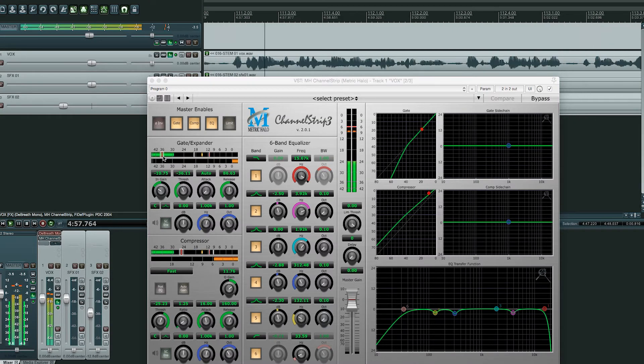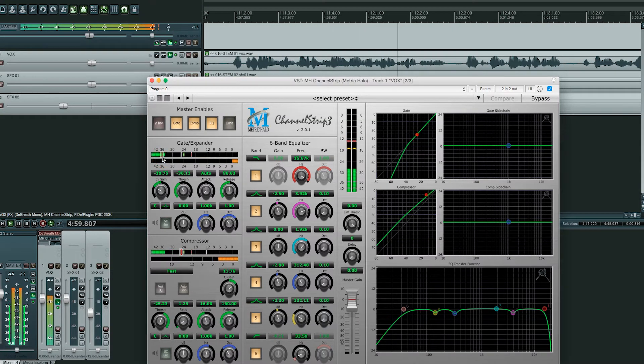Now, here are the controls for the gate. This is the setting I use in most cases, because it takes care of the noise I don't want to hear and leaves the noise I do want to hear alone. Most of the time.